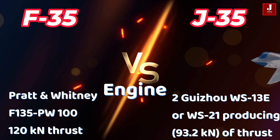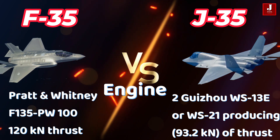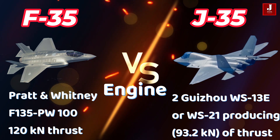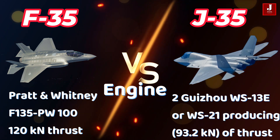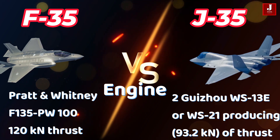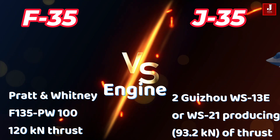For propulsion, the F-35 is powered by a single Pratt & Whitney F135-PW-100 turbofan engine, producing 120 kN of thrust. In contrast, the J-35 is powered by two Guizhou WS-13E or WS-21 engines, generating 93.2 kN of thrust with afterburners.